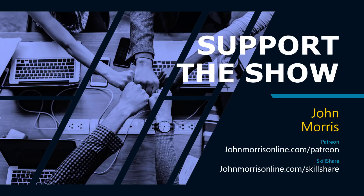That'll do it. Hopefully you got something out of that. If you'd like to support the show, visit johnmorrisonline.com/Patreon for access to all my courses and source code. You can also get access to all my courses at johnmorrisonline.com/Skillshare, which includes a two-month free trial. Thanks for listening — we'll talk to you next time.